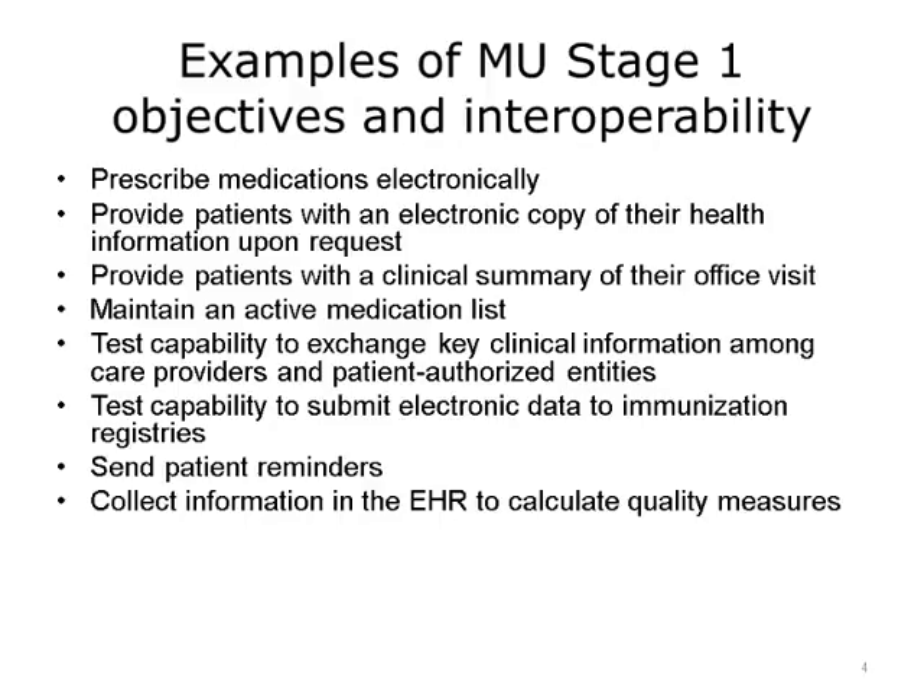Finally, the EHR had to collect information that could be used for quality measures. This was an improvement because beforehand, this was normally done manually via chart abstractions. There are many Stage 1 meaningful use objectives, but here we have highlighted several that had interoperability implications.